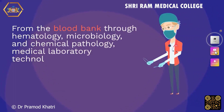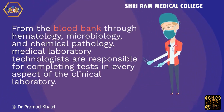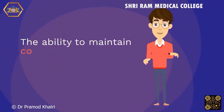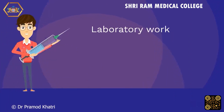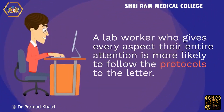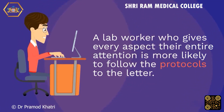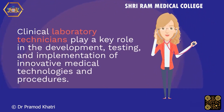From the blood bank through hematology, microbiology, and chemical pathology, medical laboratory technologists are responsible for completing tests in every aspect of the clinical laboratory. The ability to maintain concentration for the duration of a task is critical. Laboratory workers need to be able to comprehend and respond to test orders from physicians and researchers. A lab worker who gives every aspect their entire attention is more likely to follow the protocols to the letter. Clinical laboratory technicians play a key role in the development, testing, and implementation of innovative medical technologies and procedures.